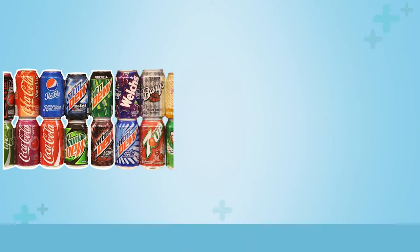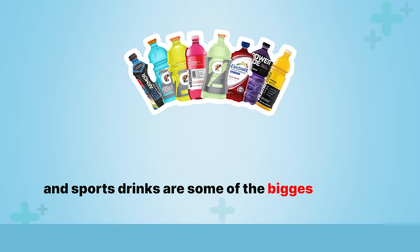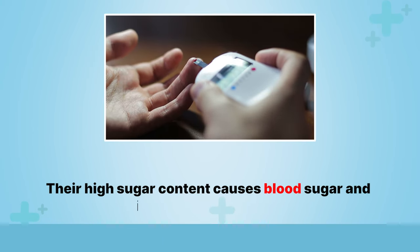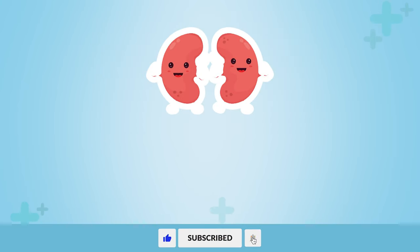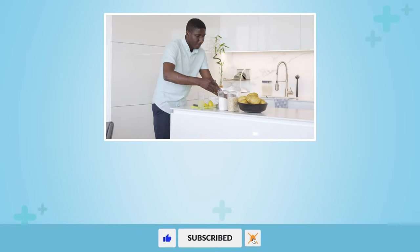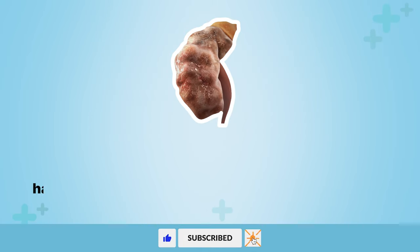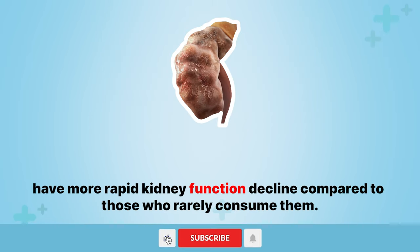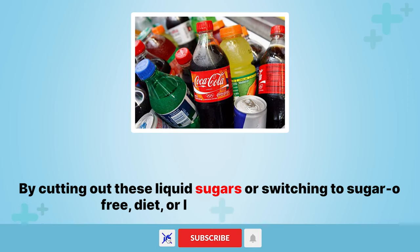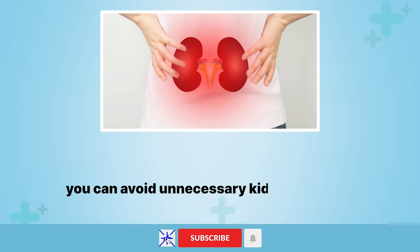1. Sugary beverages. Sugary beverages like soda, sweet tea, and sports drinks are some of the biggest culprits for kidney health. Their high sugar content causes blood sugar and insulin levels to spike, which forces the kidneys to work harder to reabsorb the extra glucose. Studies have shown that people who drink more than two sugary drinks per day have more rapid kidney function decline compared to those who rarely consume them. By cutting out these liquid sugars or switching to sugar-free or low-calorie options, you can avoid unnecessary kidney damage.